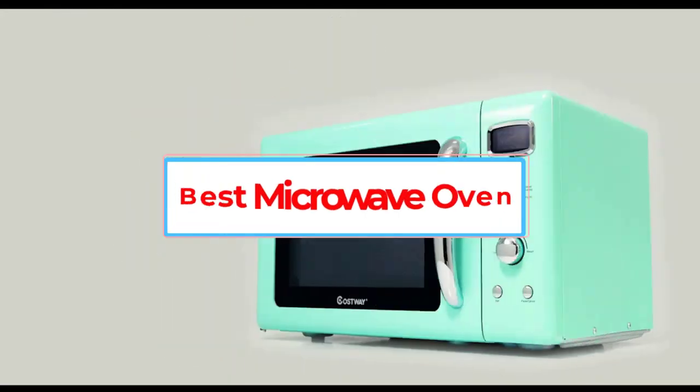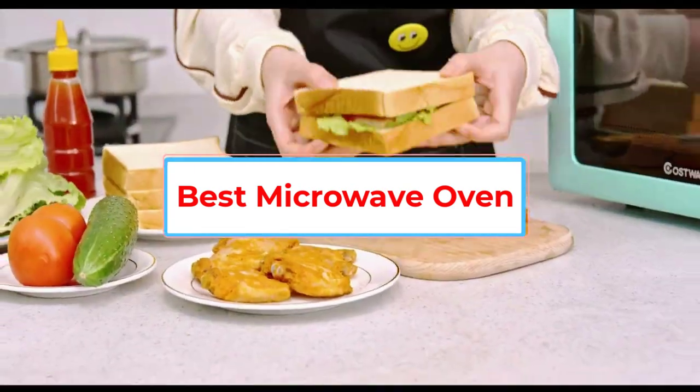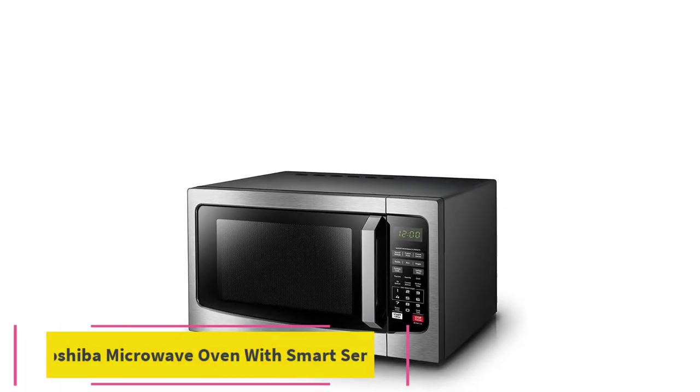Are you looking for the best microwave oven? In this video we will look at some of the 5 best microwave ovens on the market. Before we get started, we have included links in the description, so make sure you check those out to see which one is in your budget. Starting at number 1.